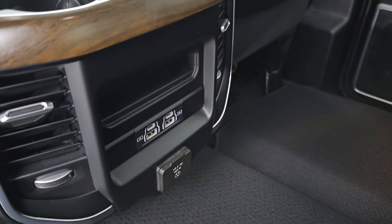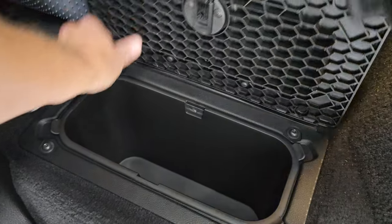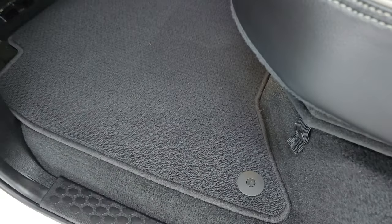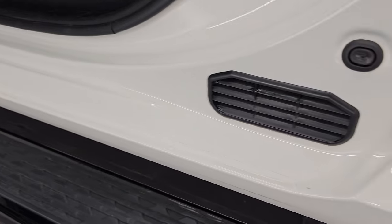In the rear you get two USBs, two USB-Cs, and a 115-volt 400-watt plug-in. You get the Berber floor mat back here and in-floor storage on each side with removable bins for easy cleaning — you can put ice and drinks in there. Child safety locks on the back doors as well, and the insides and bottoms of the doors are in great condition.